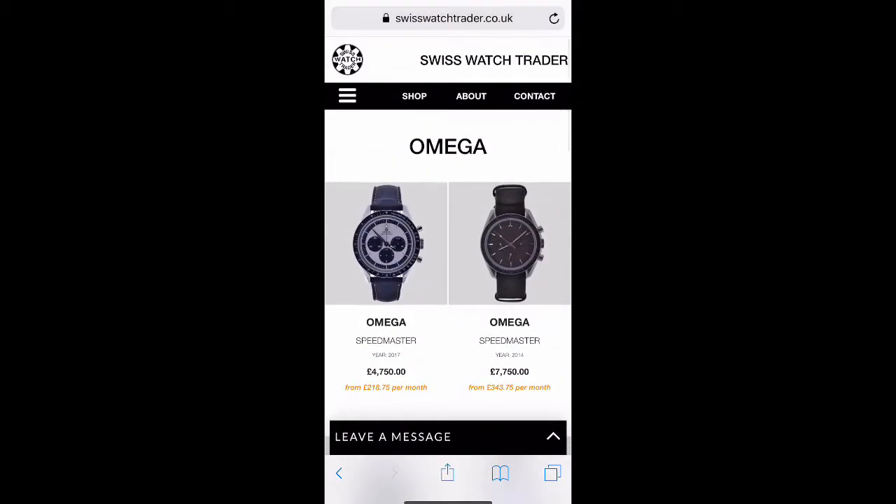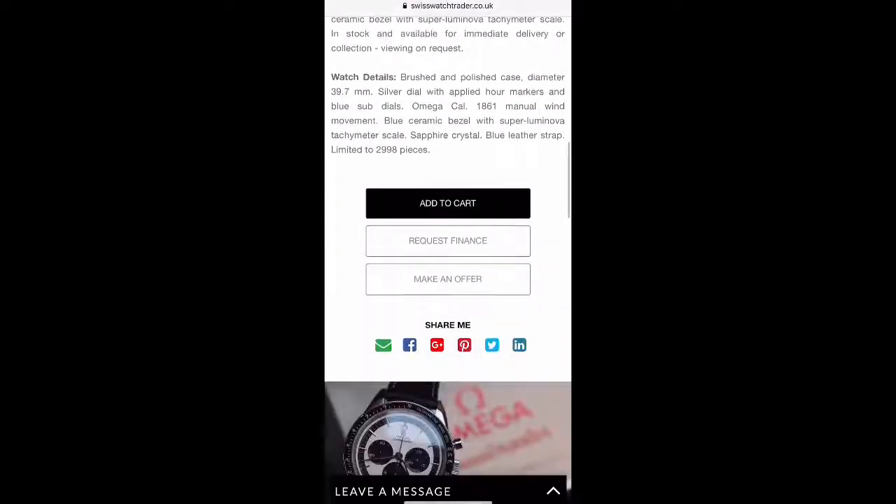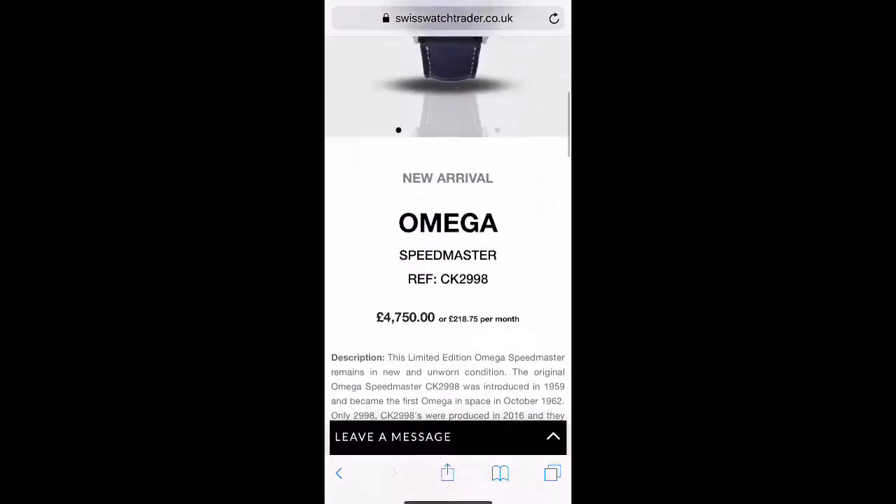Roger. Let it clear. Roger. Aeroscope is out. And now we're going. Roger.